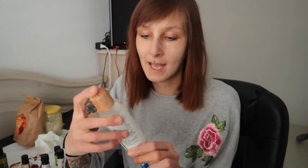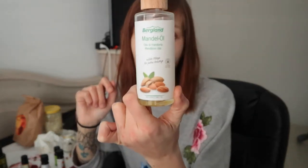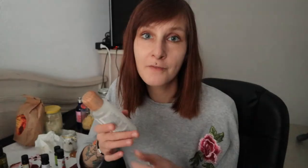Another ingredient I use in my homemade products is cocoa butter, which I use mostly for my body butter — it smells heavenly. I also add almond oil to most of my products. It's a very versatile product, great for dry and sensitive skin, and a lot of baby products actually contain almond oil.